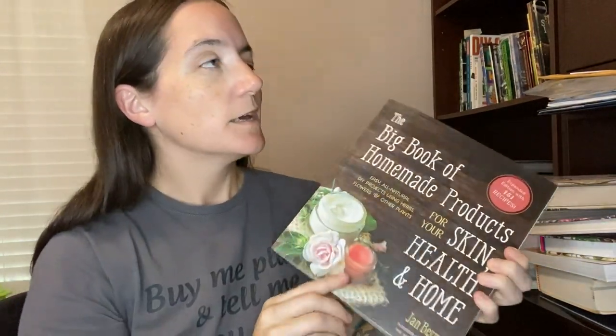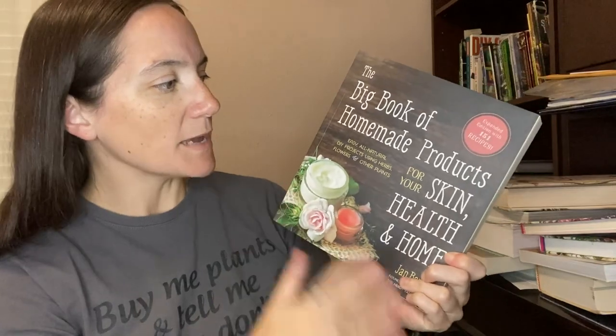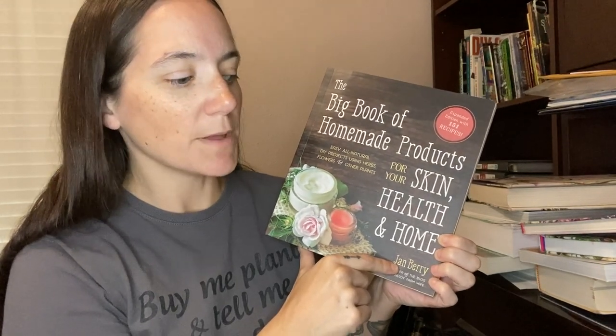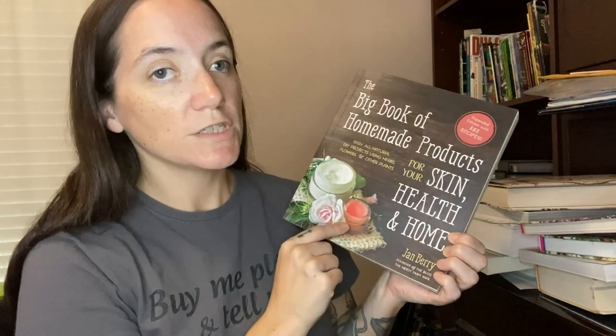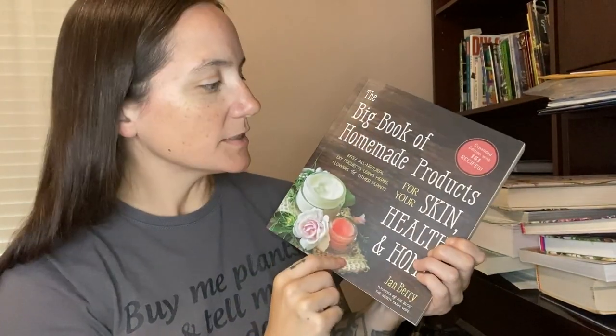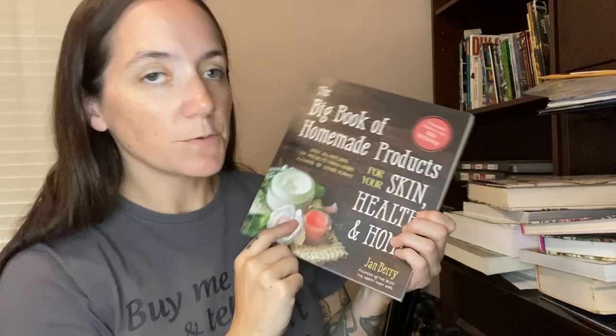Next is Making Your Own Skincare Products. It's very natural-focused — covering face scrubs, body, hair, and even soap. This is by Jan Berry, the same person whose soap-making book I recommend. She's amazing; I love her website and get her emails all the time. This book is great.